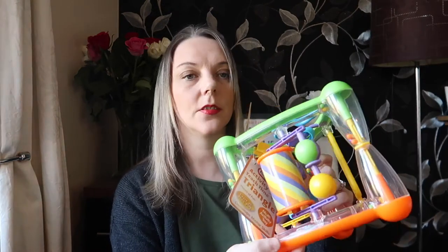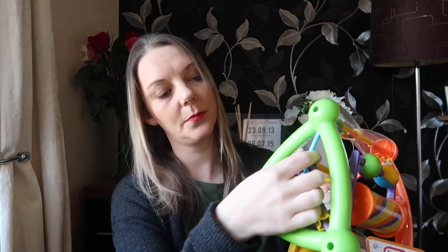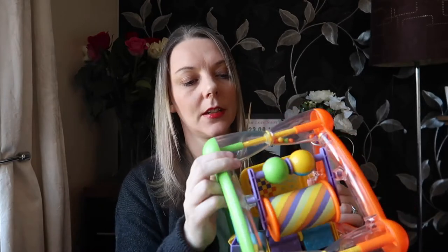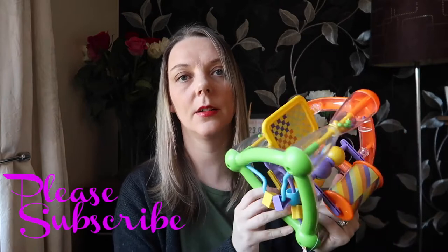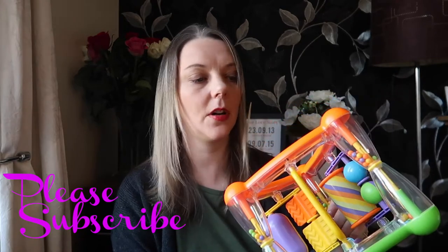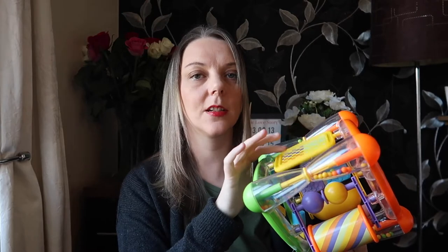Next up we have this activity triangle. It's got so many different things she can play with — a little mirror, some beady bits, noisy balls in a little section, and a little roller. It was in the sale and was only three pounds 75. It's suitable from nine months so it's perfectly fine for her. It's not too heavy so she'll be able to pick it up, and she'll probably like the mirror — she always laughs at herself when she sees herself in the mirror.